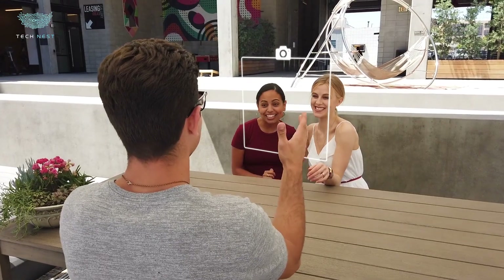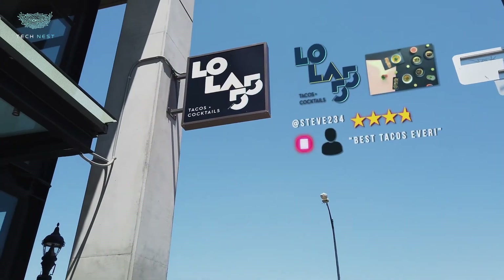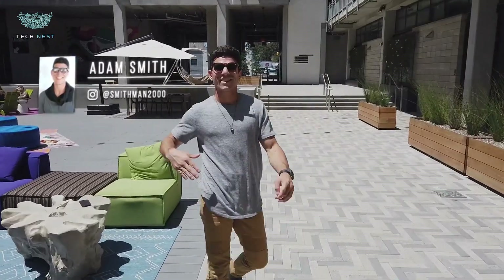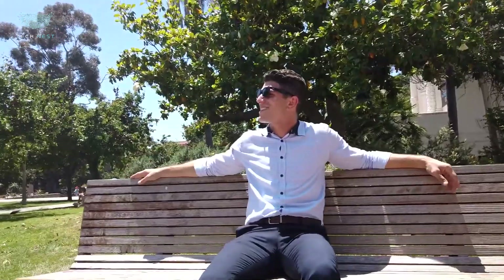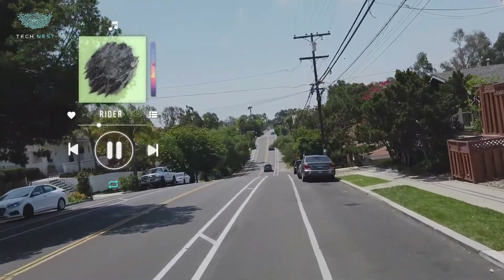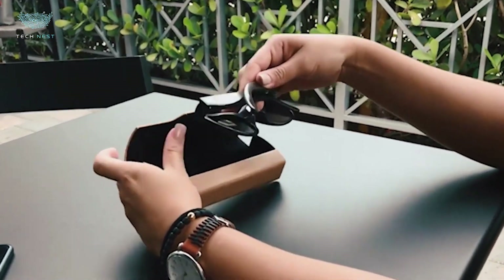You also get a discreet camera for quick photos or short clips, perfect for creators or travelers capturing moments on the go. Battery life lasts up to eight hours, and the design supports prescription lenses, so you can wear them all day without compromise. Whether you're working, traveling, or just staying connected, the Norm Smart Glasses blend functionality, comfort, and style into one futuristic package. Smart, subtle, and practical — this is what real-world wearable tech should look like.